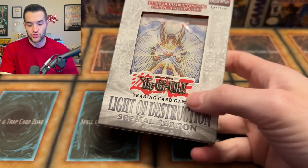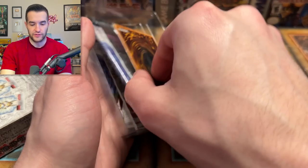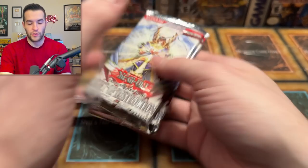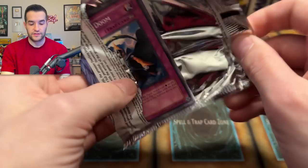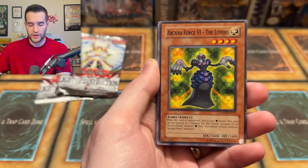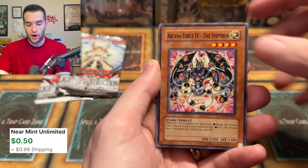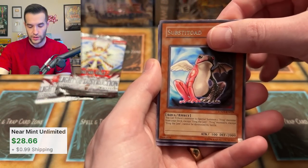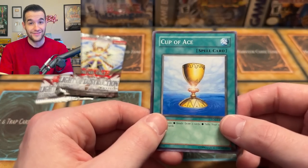Light of Destruction — you don't get to open this every day. Hopefully we can get that Ghost Rare Honest — that'd be pretty insane. The promo is Soul Rope. Three packs here — Light of Destruction, a really good set back in the day. There's Secret Rare Honest, Ghost Rare Honest, and Judgment Dragon in here. We got Raging Gladiant, Arcana Force 6, Tour of Doom, Demise of the Land, Arcana Force 4, Quick Charger, Substantone — one of these is banned, I think this one. And a Cup of Ace.